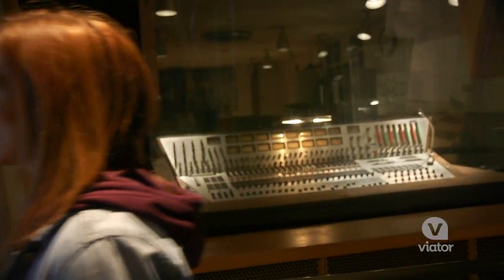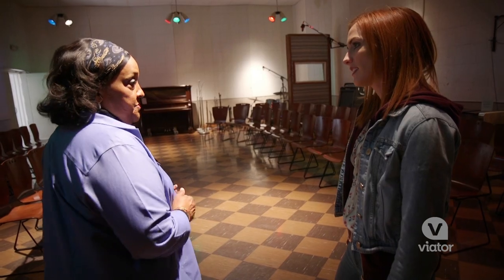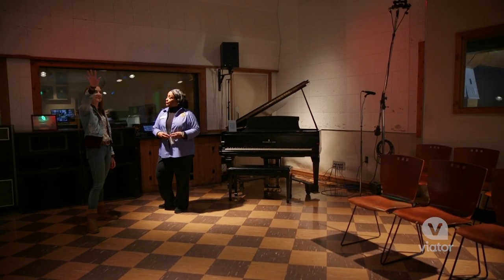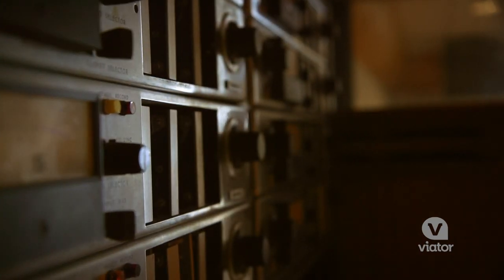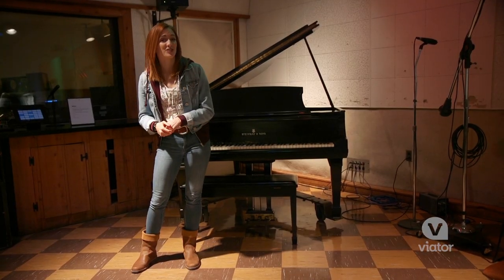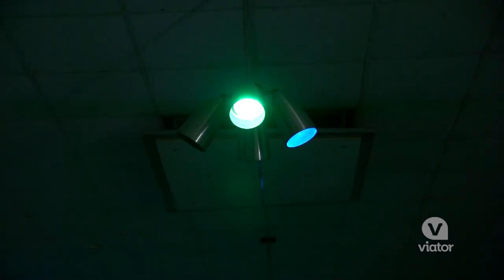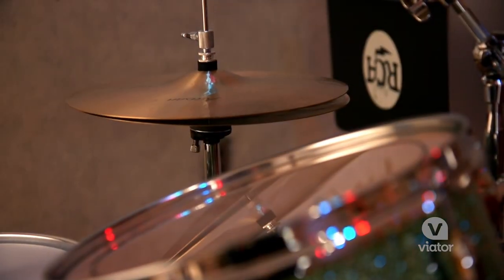It looks like we've just stepped back in time here. The recording studio is decorated in 1970s style, just like in its heyday, when it was known as the Temple of Sound. This mood lighting wasn't actually original — it used to be fluorescent lights — but Elvis wanted to add a little pizzazz of his own, so he put in the colored lights.